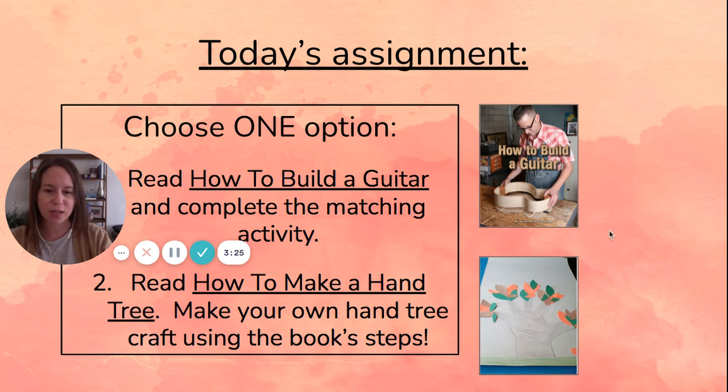Your other option is to read this book called "How to Make a Hand Tree." Then you can use the book and follow the steps to make your own hand tree craft that looks like this. One of your options is to learn about how to do something that you probably won't actually do yourself. Your other option is to read a how-to book that will actually teach you how to do something new and make that craft.